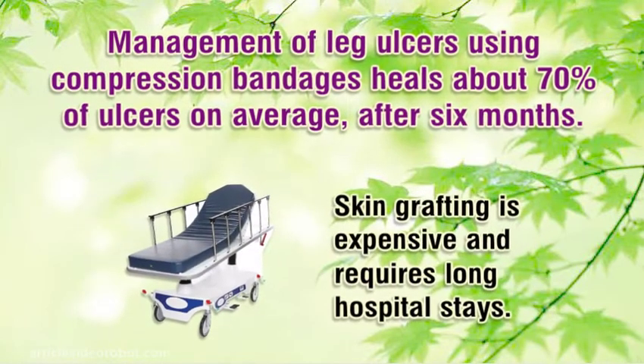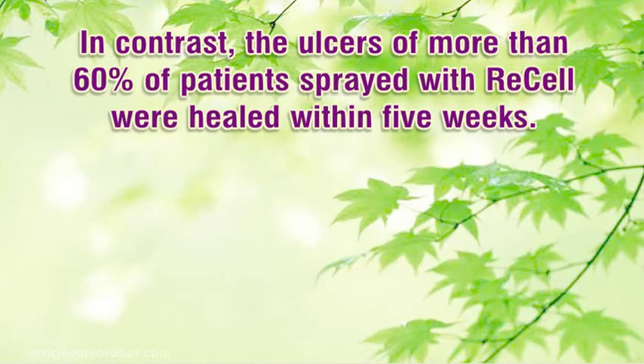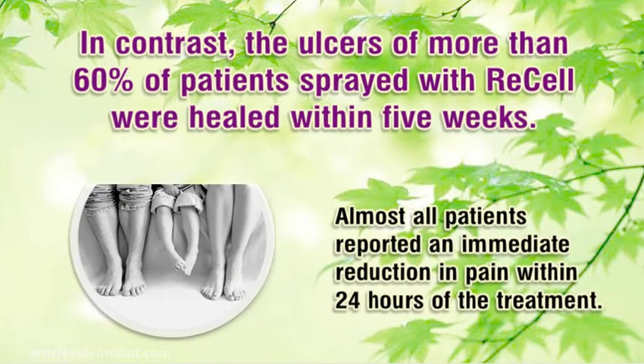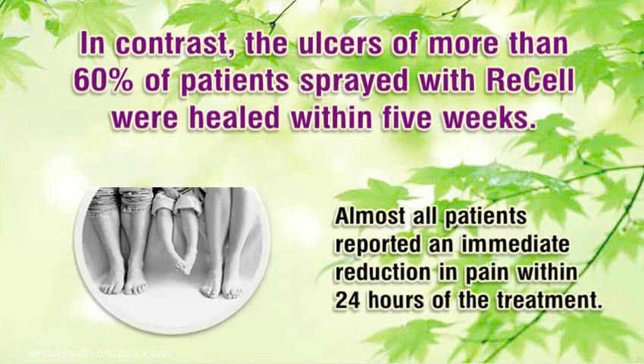Skin grafting is expensive and requires long hospital stays. In contrast, the ulcers of more than 60% of patients sprayed with ReCell were healed within 5 weeks. Almost all patients reported an immediate reduction in pain within 24 hours of the treatment.